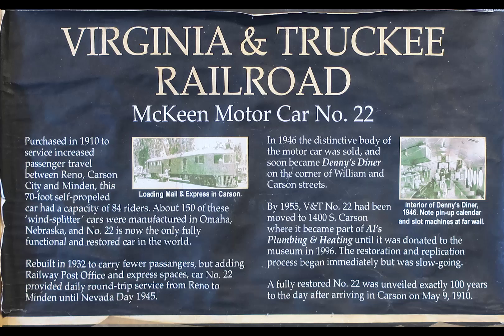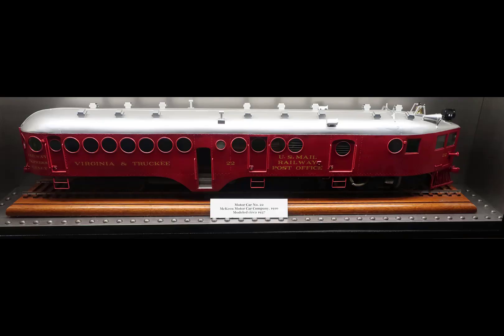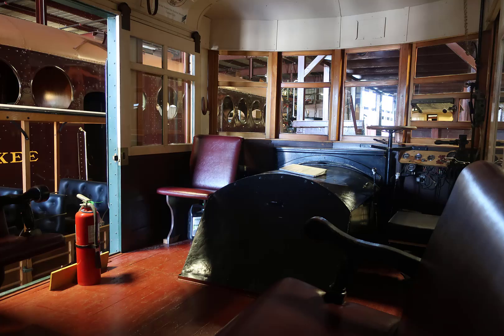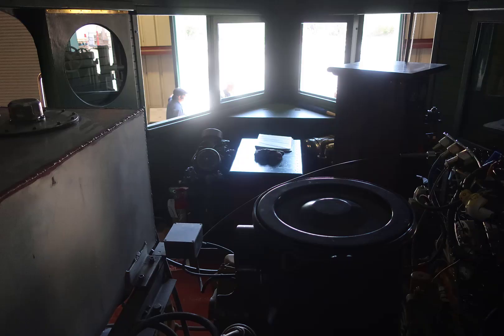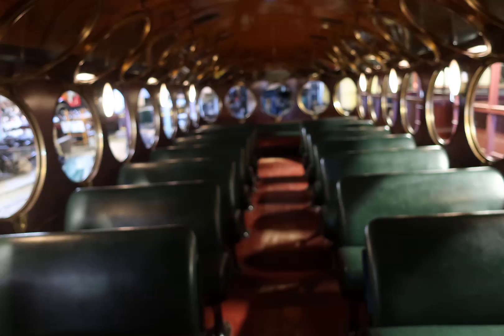The McKean Motor Car 22 was an interesting thing. My exterior picture of it didn't turn out, so it's going to be a picture of a model. It is an operating car, and because the original engine was not functional, they replaced it with a CAT diesel. The CAT diesel powers hydraulic pumps, and the hydraulic pumps energize the hydraulic motors down on the axle. A really interesting car and really interesting system — they're trying to keep the car running even if the engine is totally out of place with the rest of the car.